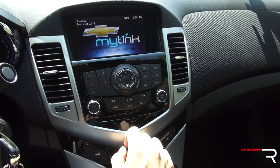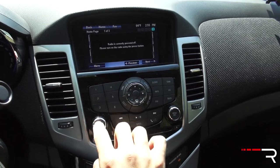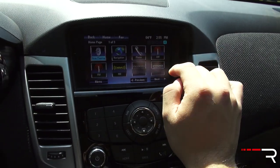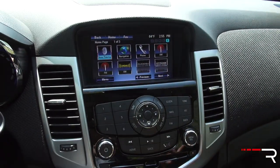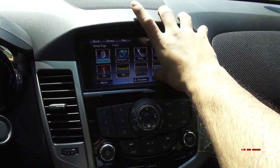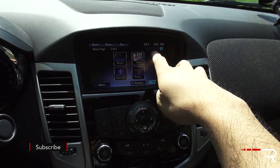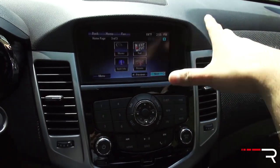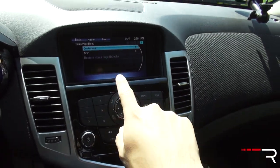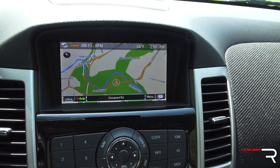Looking at the Chevrolet MyLink home page, you have your traditional apps — music, navigation, phone, Pandora, Stitcher. This car also has the 4G LTE rolling hotspot, which is nice to have at the compact car level. Overall, though, the buttons are really small and you have to deal with a big surround, so it's just not very intuitive. The map screen actually looks decent — nicer than some competing vehicles — but the screen looks a little small and it's harder to use the touchscreen because it's so buried into the dash.